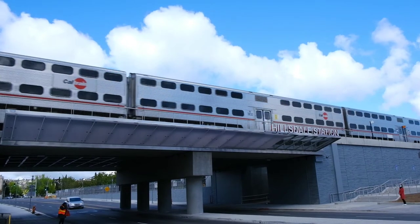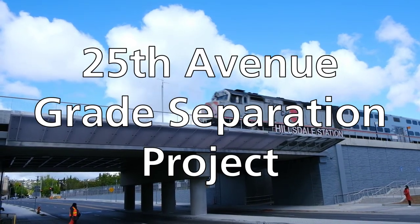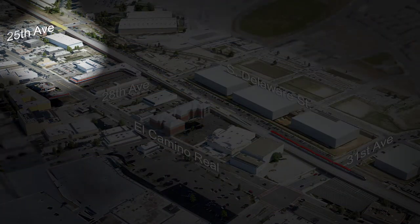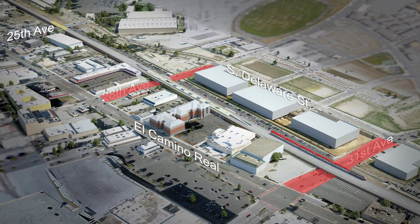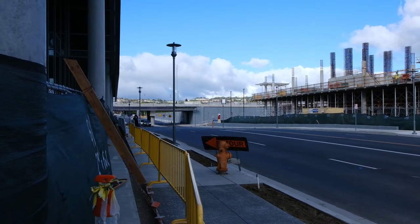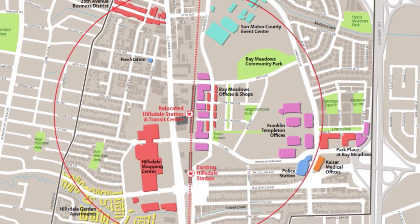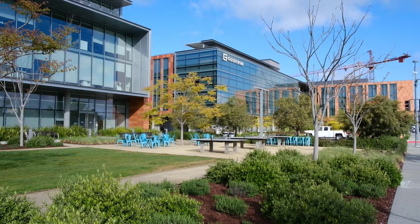The new Hillsdale Station was all part of the specifically named 25th Avenue Grade Separation Project. The project encompassed three sub-projects: a grade separation at 25th Avenue, an extension of 28th and 31st Avenues to connect to Delaware Street also featuring grade separations, and finally a new Hillsdale Station at the new 28th Avenue crossing. The grade separations would allow for better traffic flow and less horn noise, while the new Hillsdale Station itself would allow for a more pedestrian-oriented area, better transit connections, and closer proximity to the new Bay Meadows offices and restaurants.